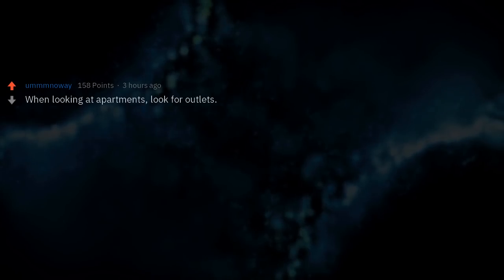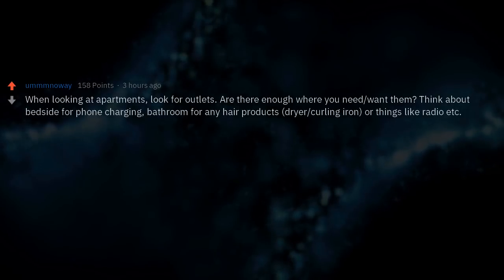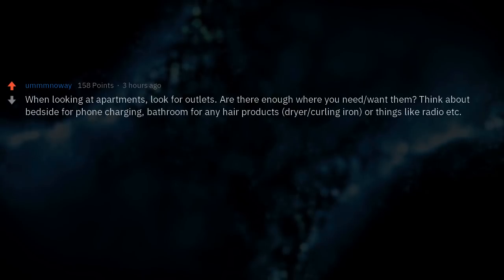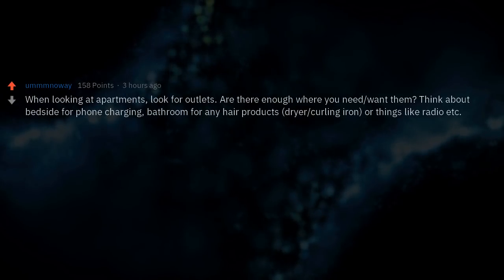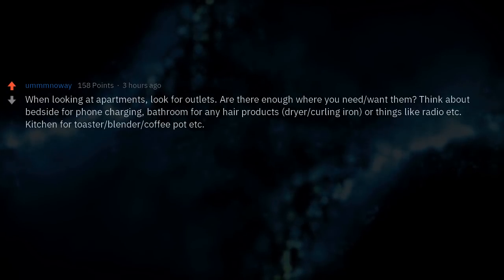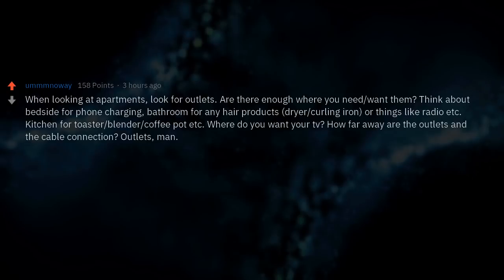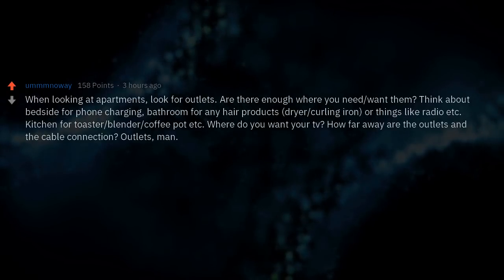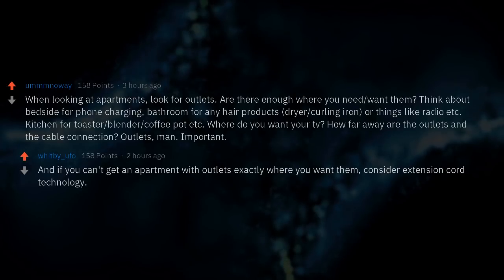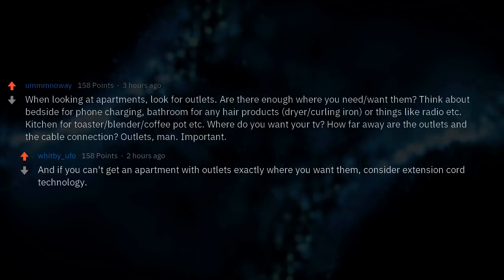When looking at apartments, look for outlets — are there enough where you need them? Think about bedside for phone charging, bathroom for hair products, kitchen for toaster, blender, and coffee pot. Where do you want your TV? How far away are the outlets and the cable connection? Outlets are important. And if you can't get an apartment with outlets exactly where you want them, consider extension cord technology.